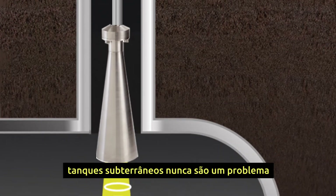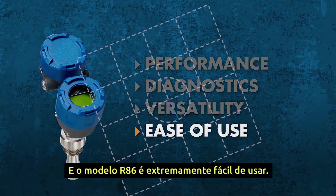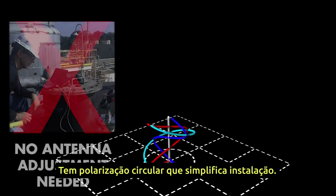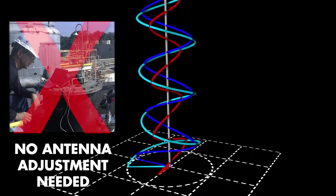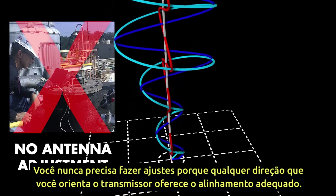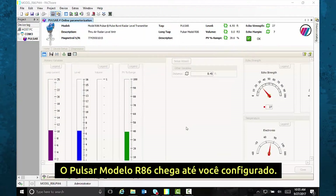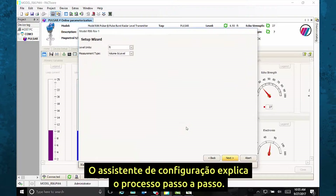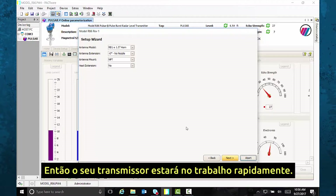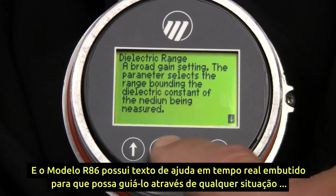The Model R86 is extremely easy to use. Its circular polarization simplifies installation — you never have to make adjustments because any direction you orient the transmitter offers the proper alignment. The Pulsar Model R86 even walks you through configuration: the setup wizard explains the process step by step so your transmitter will be on the job quickly.